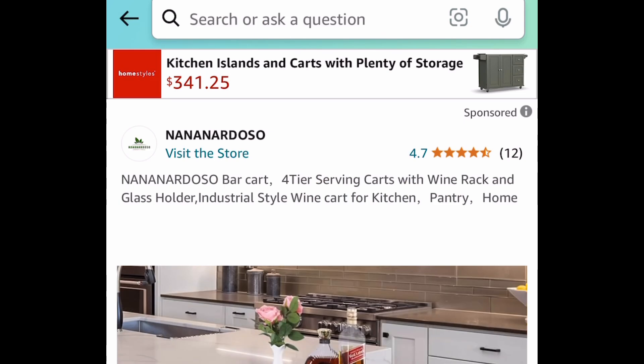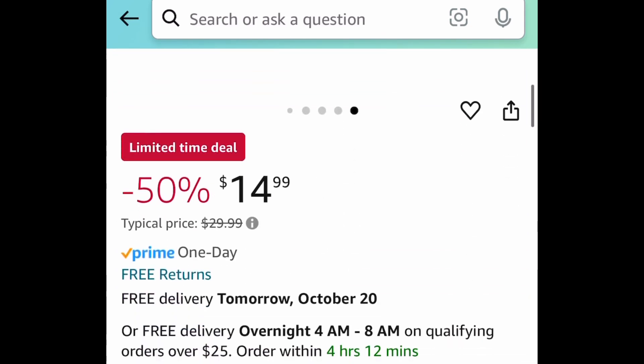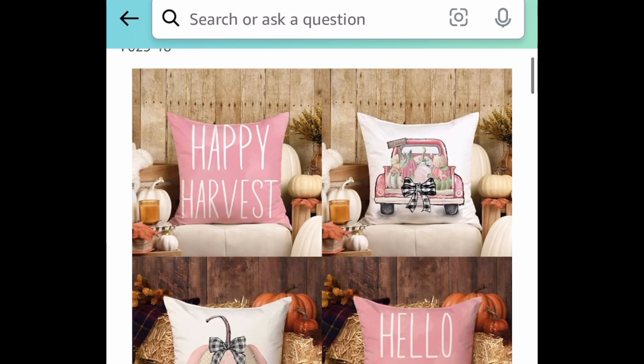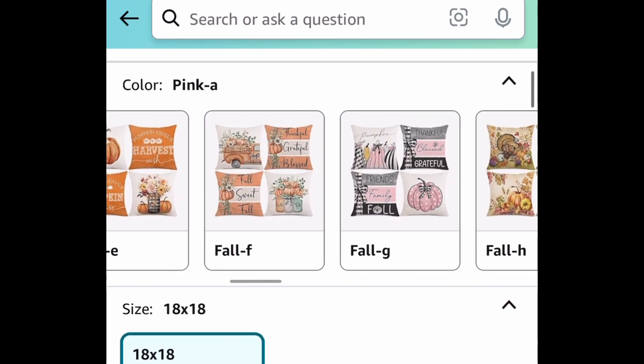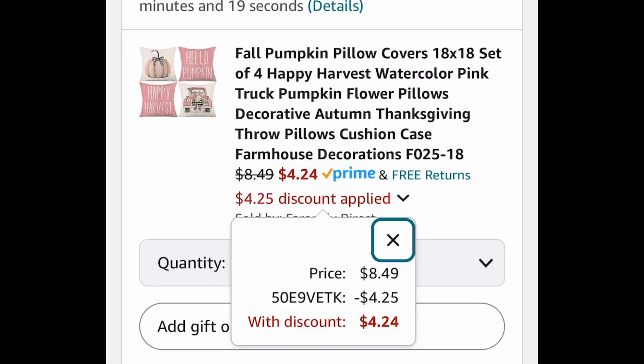Next deal here — this is selling out super quick. This is a four-tier serving cart or like a bar cart for $14.99. Moving on to fall stuff because these deals are crazy. This is a set of four fall pillow covers — I love this color but you get to choose from so many. We're going to save 50%, meaning you can snag all four for $4.24.